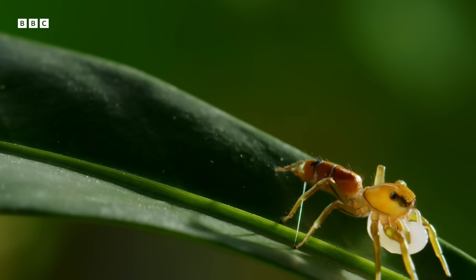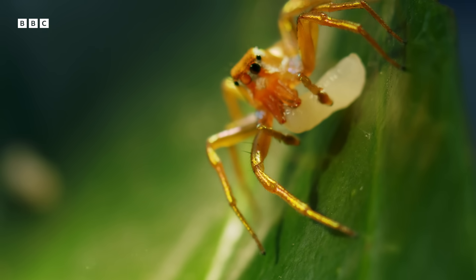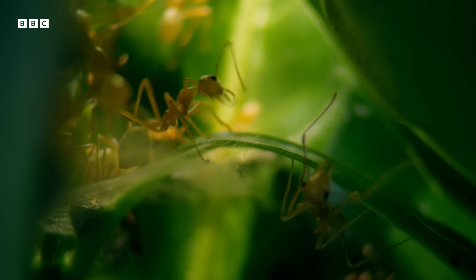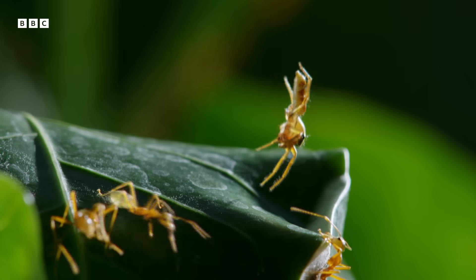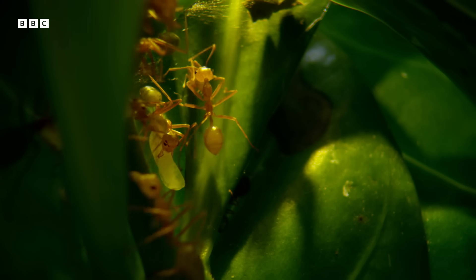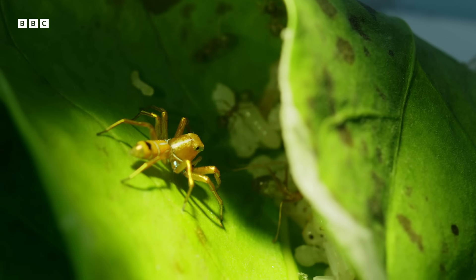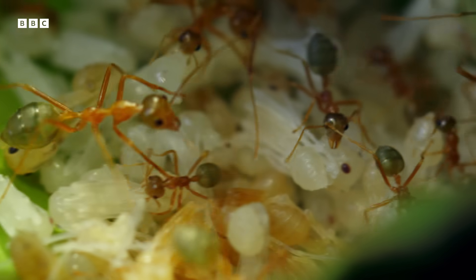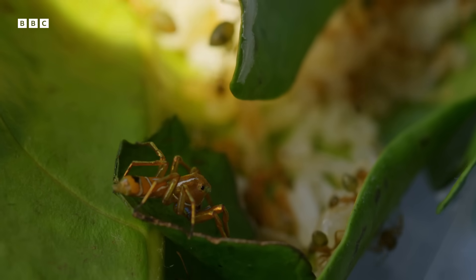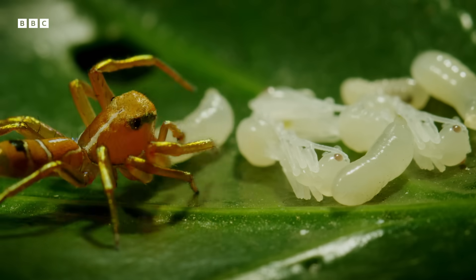But it wasn't its appearance that did the trick. It's mastered a far more complex impersonation. Our spider carries with it the ants' chemical code. Like all of its kind, it was born in a green ant nest. Its mother laid her eggs there. It fed on ant larvae from birth and developed the ability to smell just like them. Now that it's essentially hacked into their security, it can rob the nest whenever it likes.